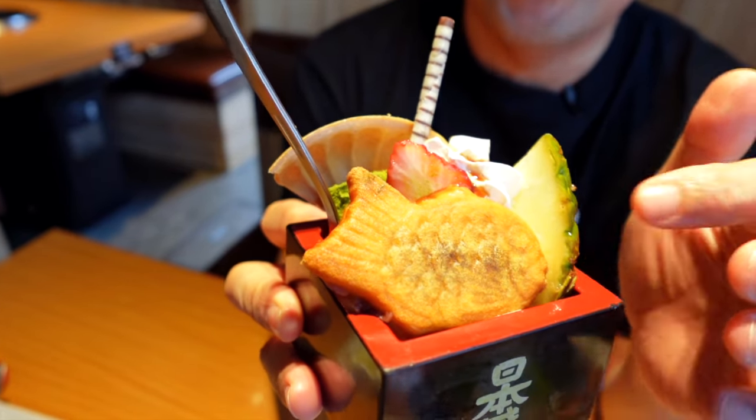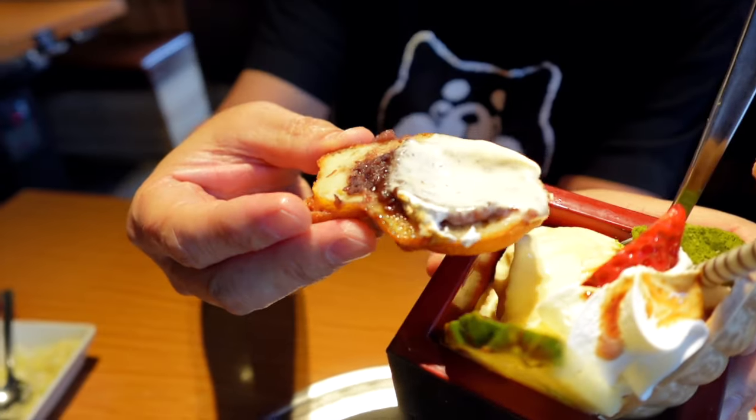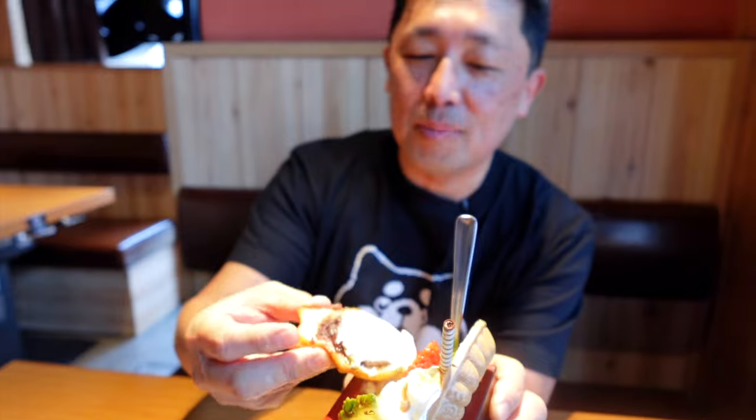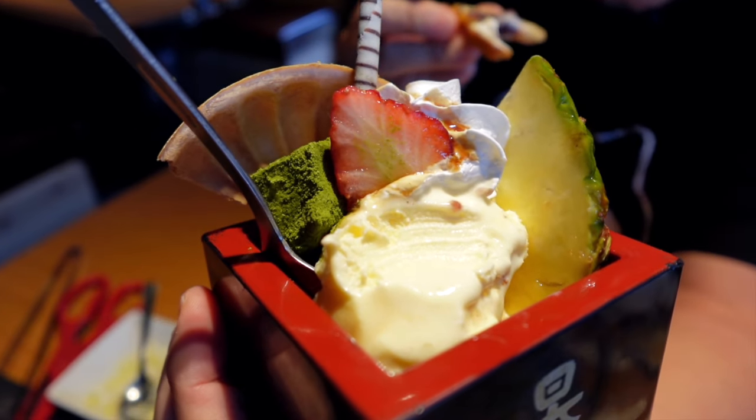From our seats here you can see Dotonbori — the most popular area with a lot of tourists. Here is the dessert! It has taiyaki — a little fish cake — plus a little bit of ice cream and pineapple. The taiyaki is cut in half with a little red bean inside. Putting some ice cream on here — wow, that is so good! Really cute presentation. There's also matcha mochi with ice cream together. Dessert is unlimited here, so you can have as many as you want — but save room for Wagyu!